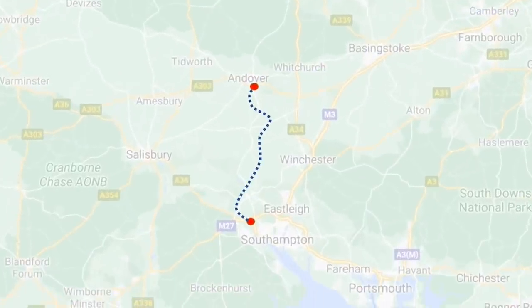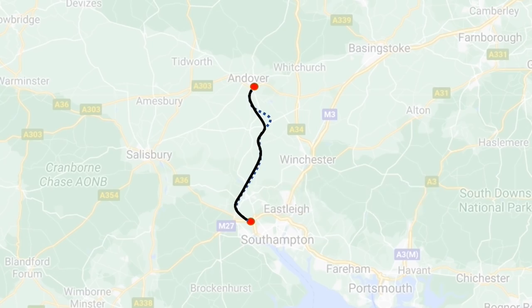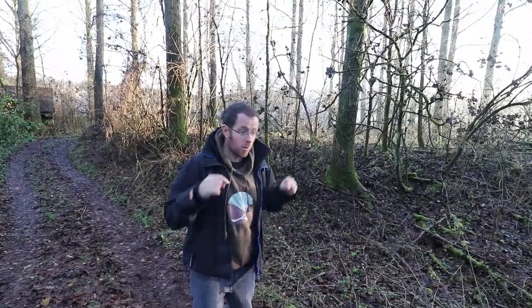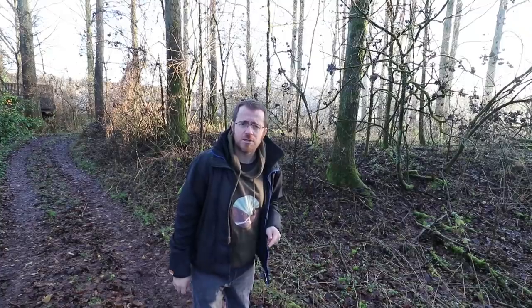That of course never happened. And when the railways came, they pretty much built the Andover to Redbridge line on the exact canal alignment — so much so that little remains of the canal today. There's only a couple of sections you can see, one of which is here, and the other is closer to Southampton, adjacent to Romsey.